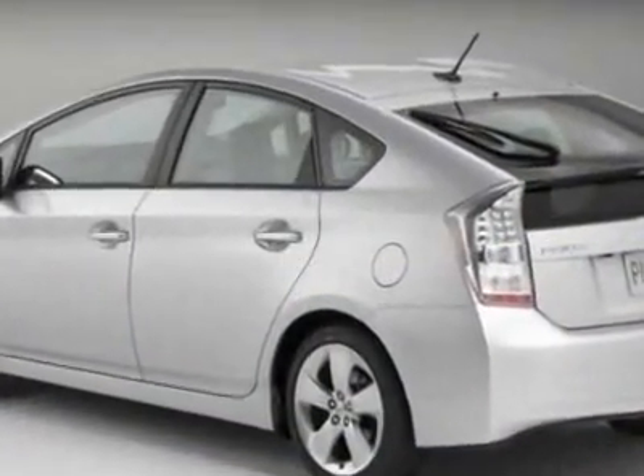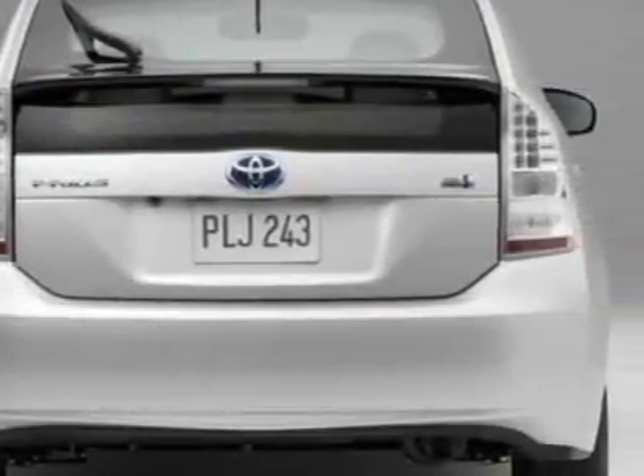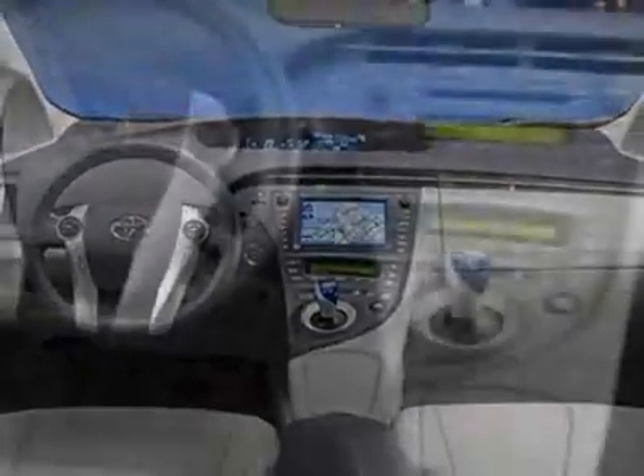Another great feature is that this vehicle is a hybrid. Additional options for this vehicle include power locks, CD player, climate control, driver airbag, and rear wipers.